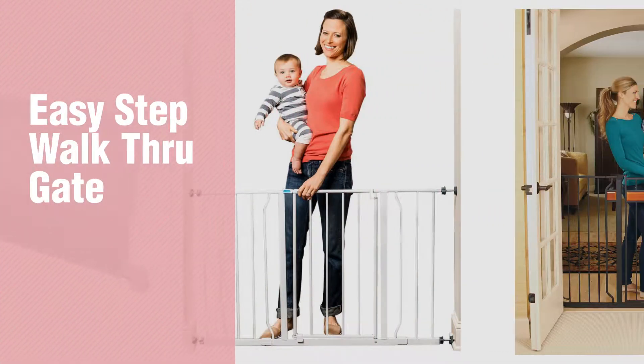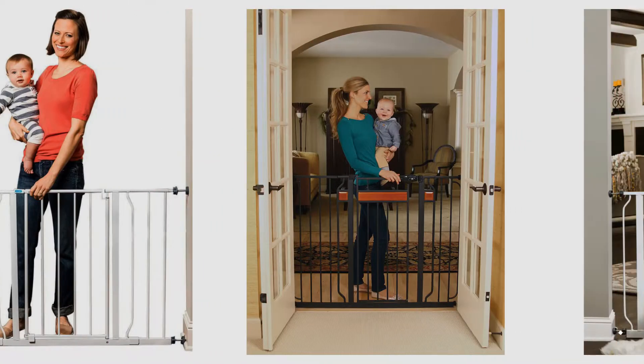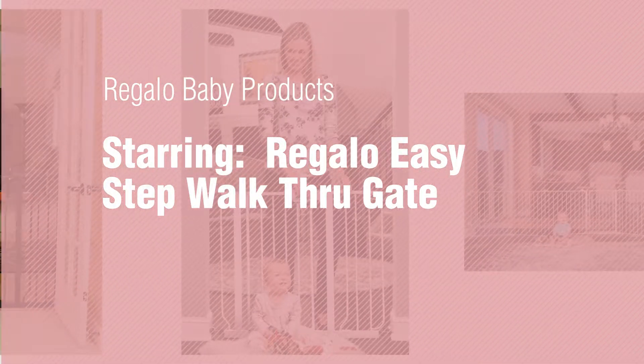If you're looking for Easy Step Walk Through Gate, here's a collection you've got to see. Regalo Baby Products, starring the Regalo Easy Step Walk Through Gate.